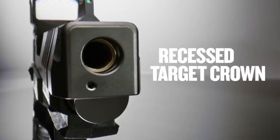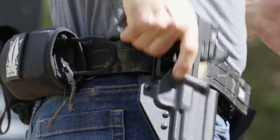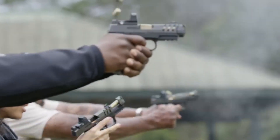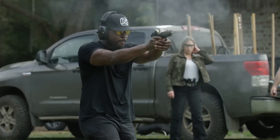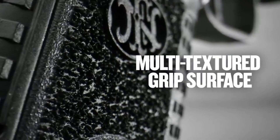providing ample firepower in a compact package. Its textured grip and interchangeable back straps ensure a secure and comfortable hold. The FN 509CC Edge boasts a crisp trigger pull and high-visibility sights for quick and precise target acquisition. It also includes an optics-ready slide,